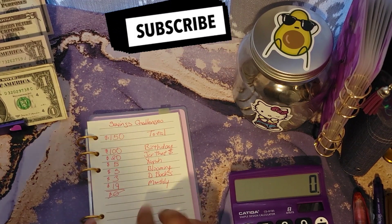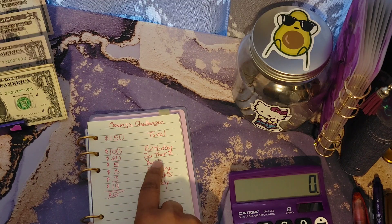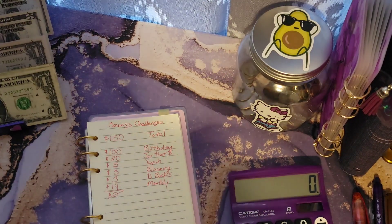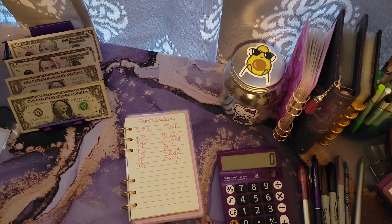With this allocation, $100 will be going towards my birthday saving challenge, $20 will be going towards Jar That Money, $5 will be going towards my Yayo saving challenge, $3 will be going for Blooming for Bucks book saving challenge, $3 will be going to my D-Bucks, and $19 will be going towards my monthly savings challenge. That all adds up to $150, leaving me a $0 allocation.